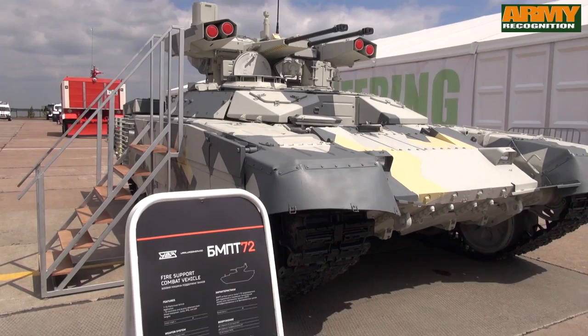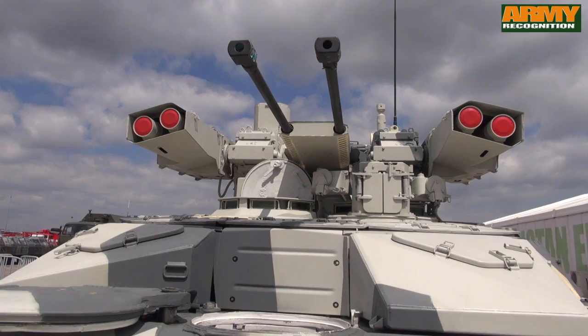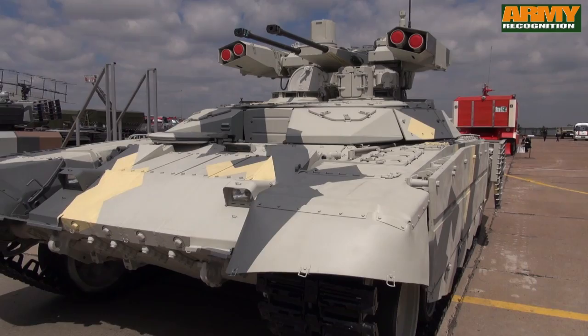The BMPT-72 infantry fire support vehicle is armed with two 30mm 2A42 automatic cannons that can load ammunition of 850 rounds, four laser-guided ATAKA-T anti-tank missile systems, and one PKTM coaxial machine gun with a remote reloading mechanism.